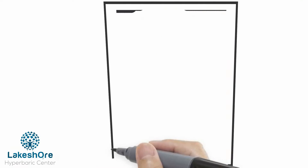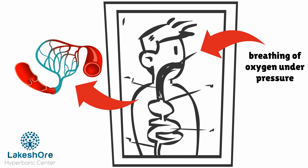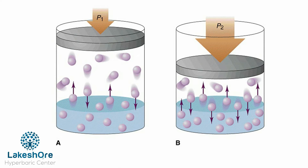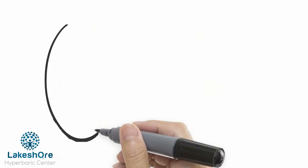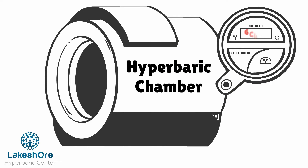It's based on a pretty simple concept. Breathing oxygen under pressure allows a higher content of oxygen to be dissolved in the tissue — this is called Henry's Law. The therapy takes place in a hyperbaric chamber where 100% pure oxygen is supplied under pressure.